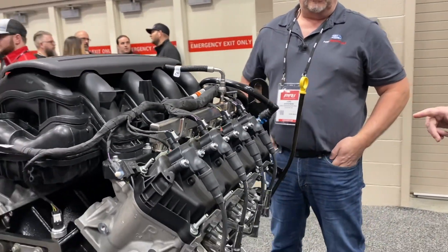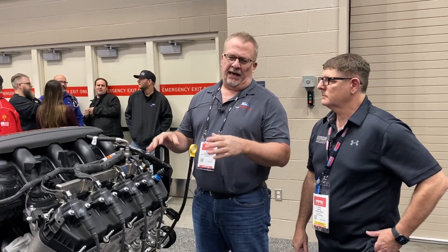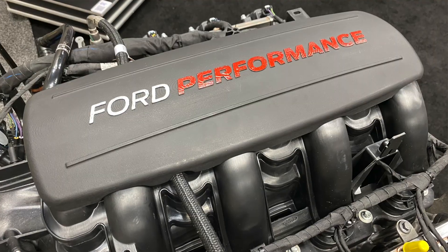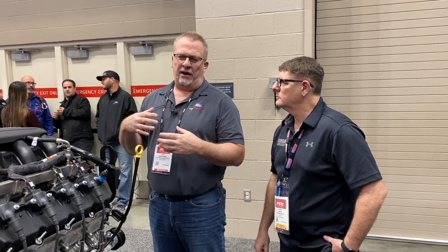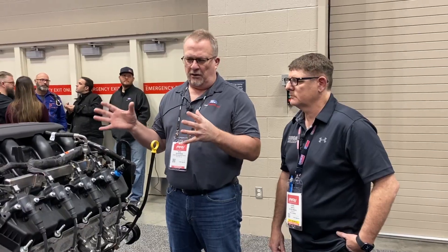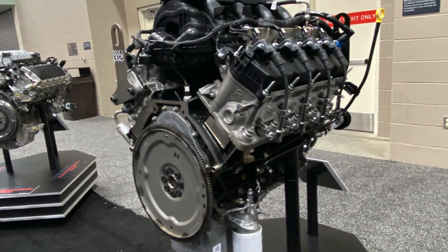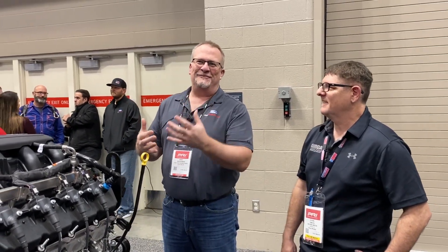So this has ported heads? Yes, these are ported heads. We went with a mild street port — we didn't want to go too crazy to where we had to add material, because the cost gets out of control then. So we wanted to do a fairly mild street port, but we're making the numbers. I probably should have asked for more power from Tom Detlof and the team, but we're happy with the way this turned out.